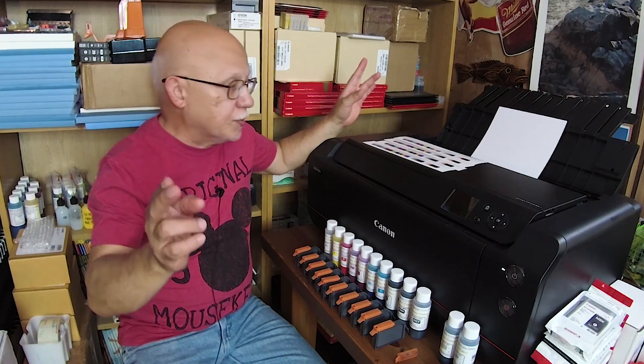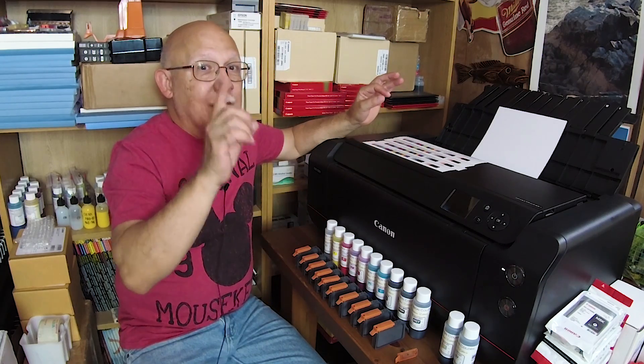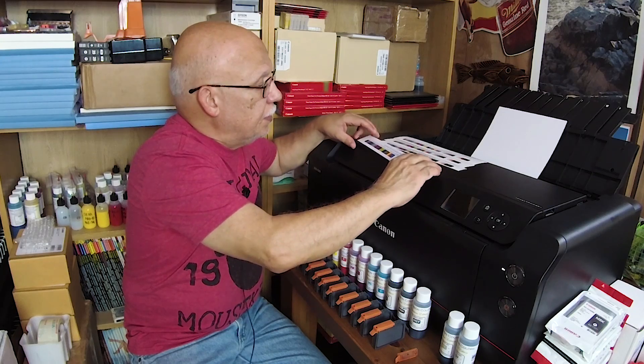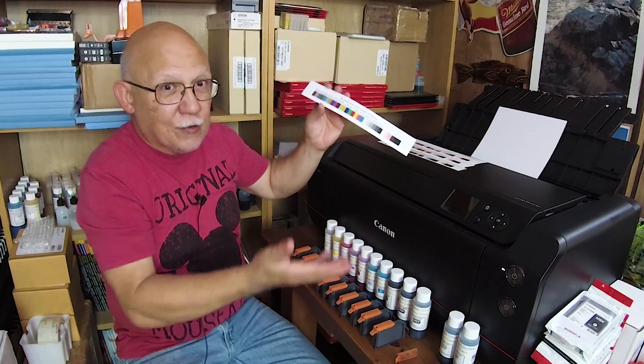Somebody complaining about the longevity problems with the Pro 100 ink set from Precision Colors. I'm thinking, what are you talking about? Let me show you actual tests. These are the test prints that I did for Ardenberg last August, so this has already been over one year. This is the strip that I did, which I stored in dark storage inside an actual heavy book.